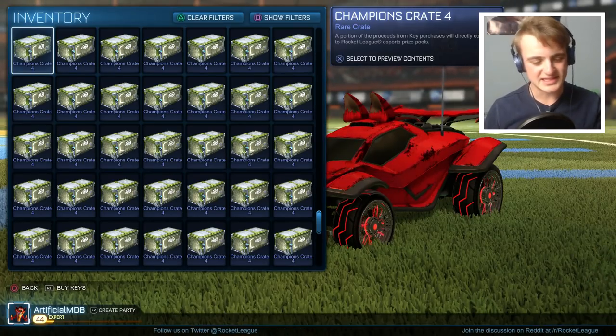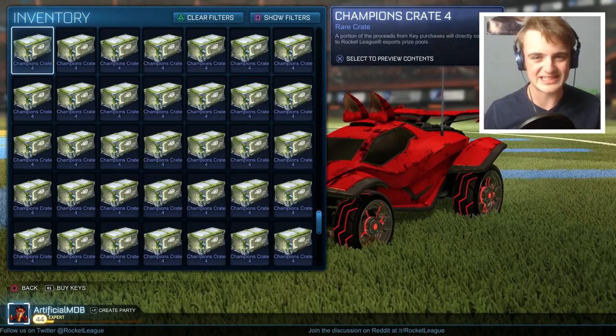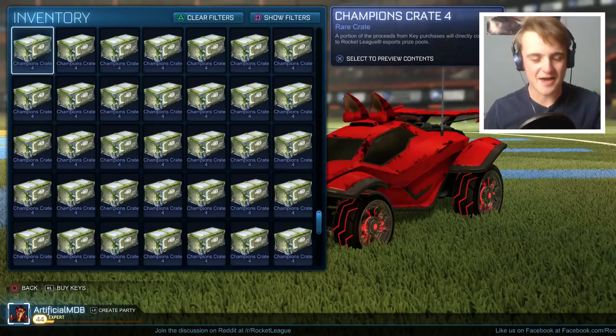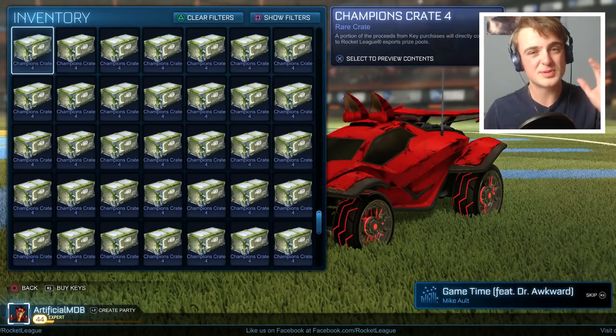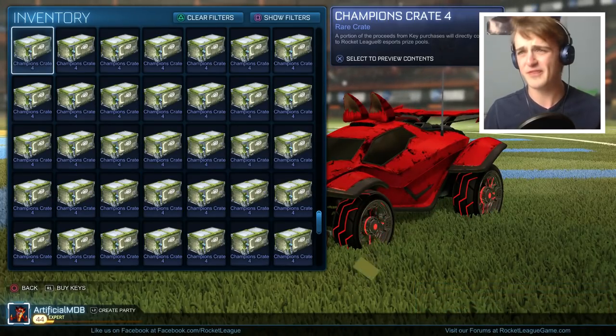Hello there guys and girls, this is Pixel, and today it is time for my last big crate opening of 2016. It's my biggest C4 crate opening I've ever done, so it's going to be a really exciting video. As you can see by the title, I'm going to be opening over 50 C4 crates, so if we don't get something good, I'll be very surprised.